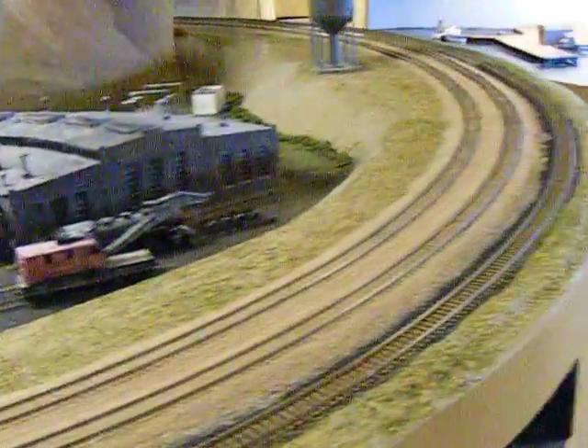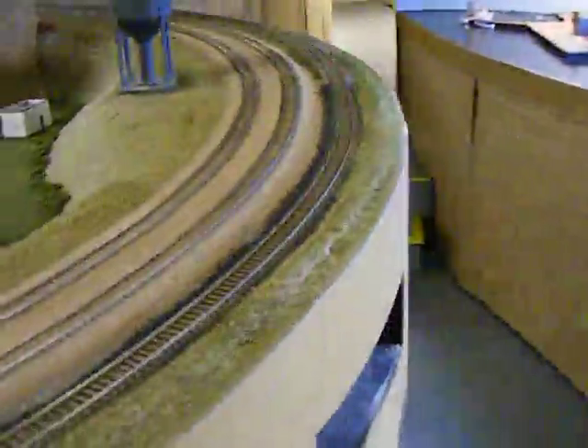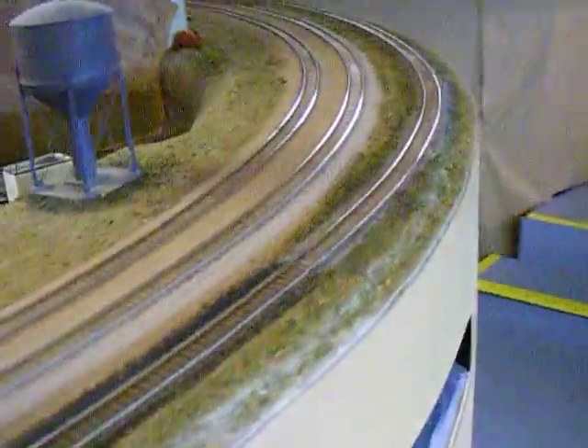This is a kind of a funky way of heading up Cajon Pass right here, but you're heading up Cajon Pass out of San Bernardino.